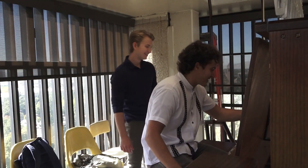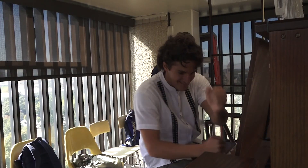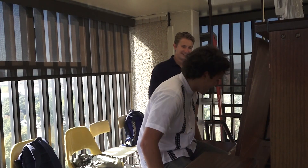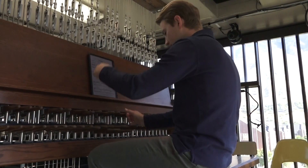I tried it for myself, and trust me, it threw me for a loop. Each key connects to a specific bell up above. You really have to put in some effort for those lower keys.